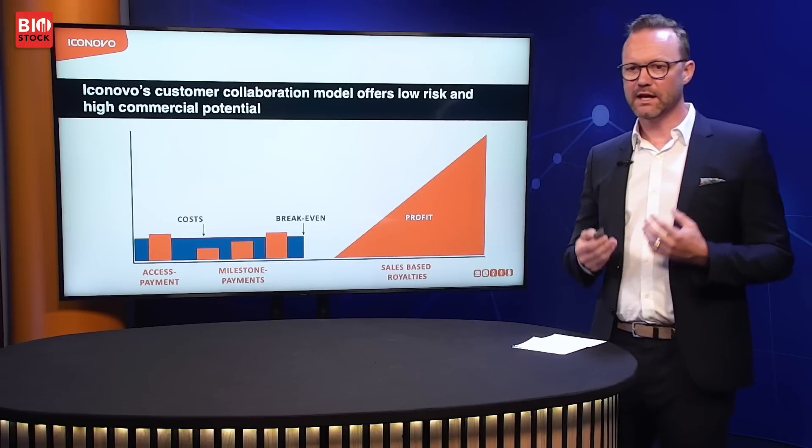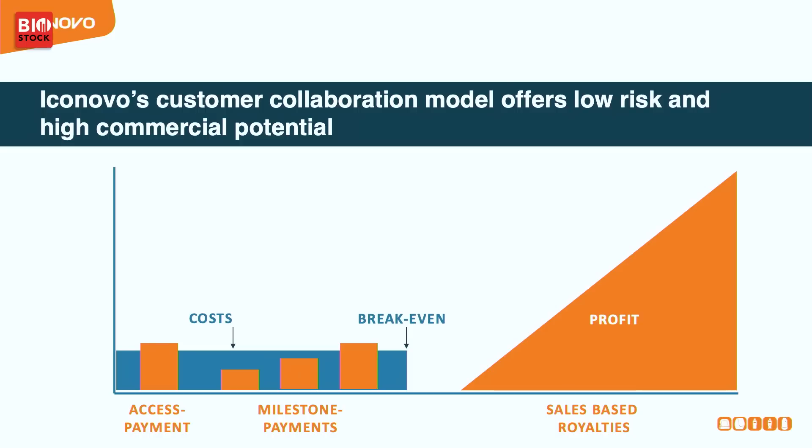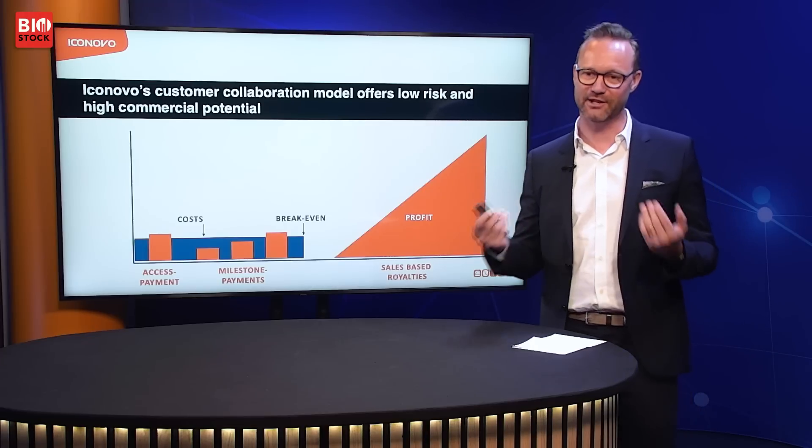Our business model is to make a license agreement with a pharmaceutical company — whether novel or generic. They pay an access payment to get access to one of our inhalers, our know-how, labs and competence. We then develop the product over predetermined milestones and get paid along the way. At the end we deliver the product to the company, who runs all clinical trials and puts it on the market. Once it reaches the market, we receive a profit split or royalty from the value created.